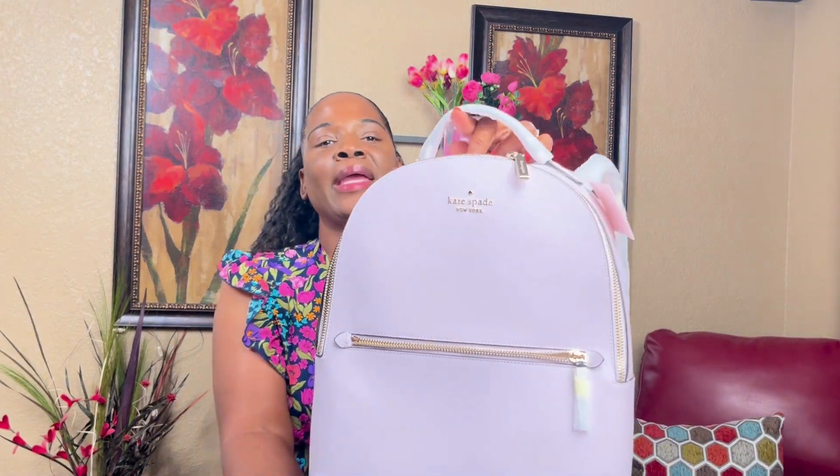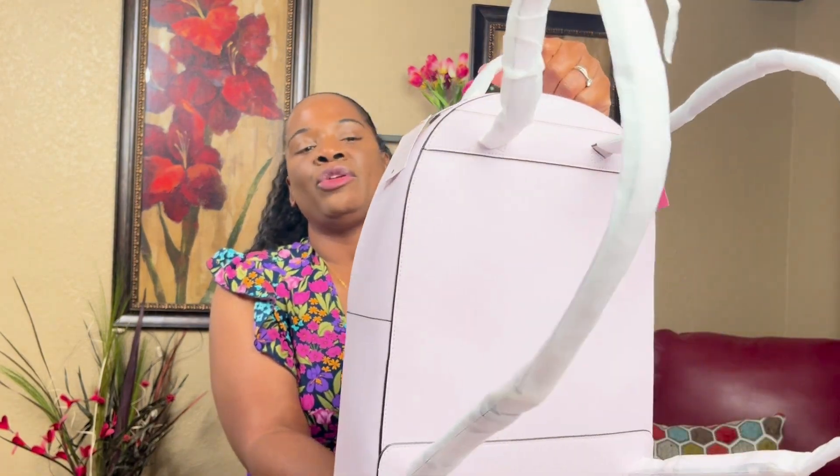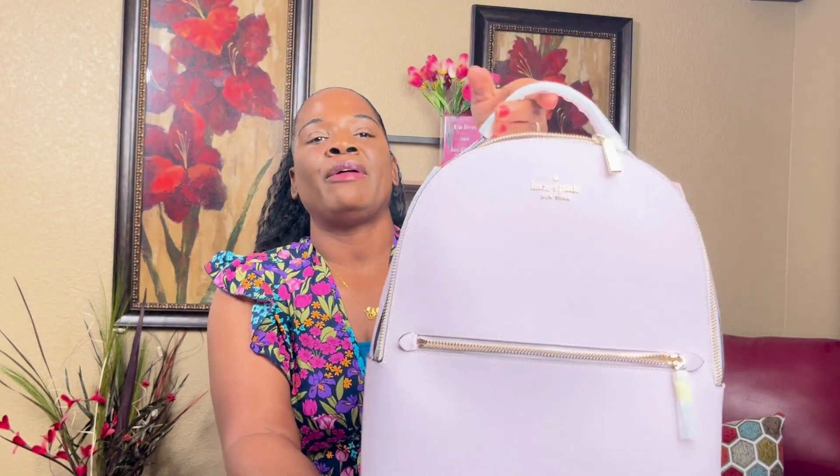Hey you guys and welcome back to my channel. Today I want to show you another pink and girly haul. First I want to show you this Kate Spade New York bag — it's a backpack, you can use it as a purse, put your laptop in it, or whatever.